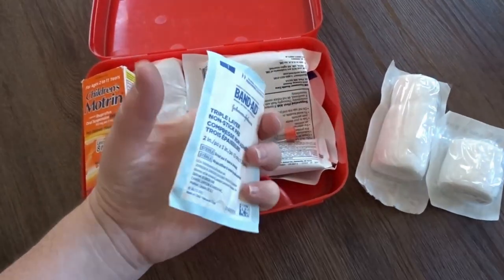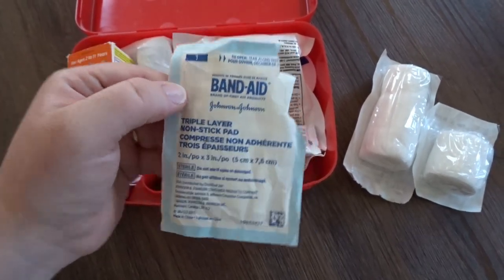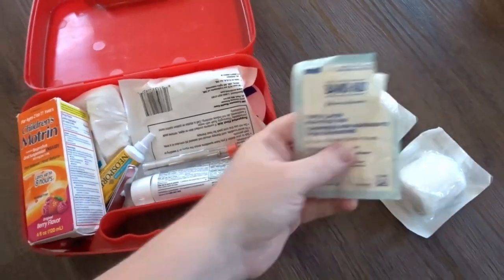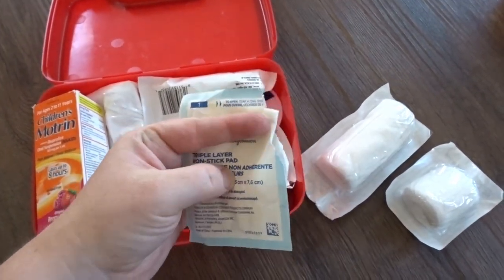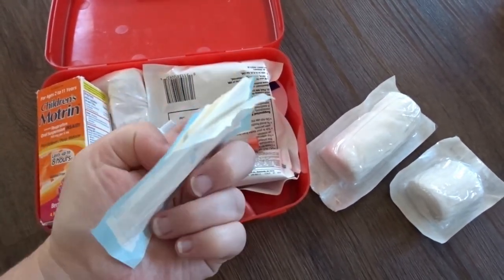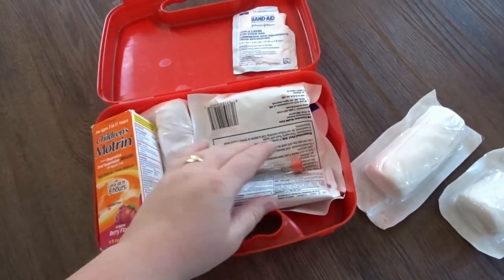The kids started to open this the other day. I have one of those triple layer nonstick pads that you put on a bad wound. The reason I don't care that it's open is because they didn't actually take it out. This kit is mainly for my own children — so if a kid at the playground was hurt, I wouldn't hand them this one.